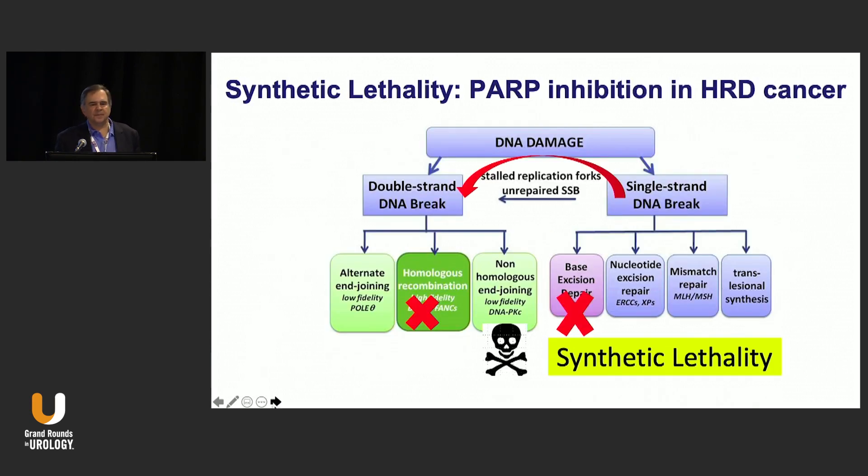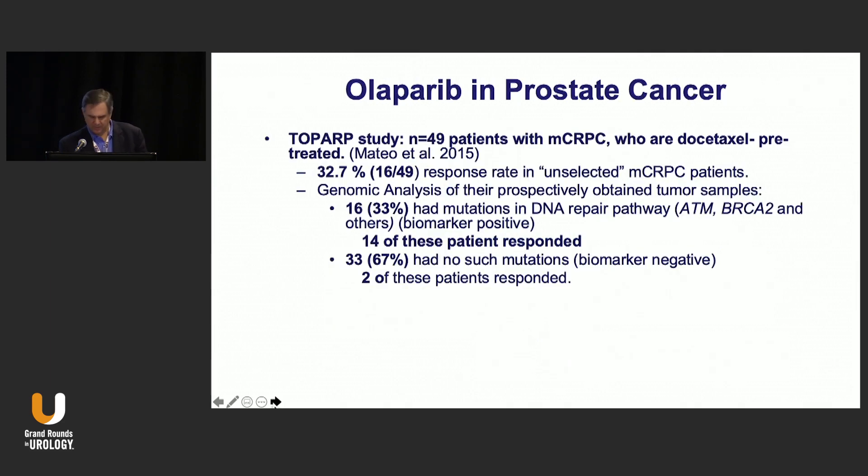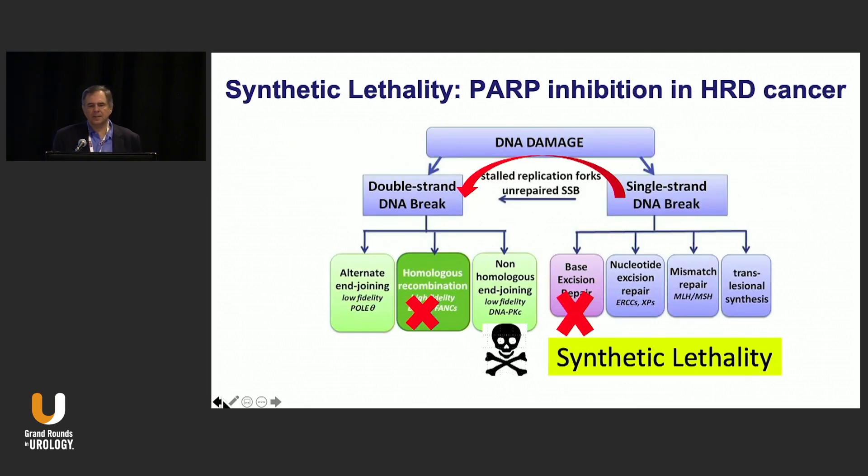There's this concept of synthetic lethality. The issue here is that we have both double-stranded and single-stranded ways of repairing DNA. The double-stranded repair pathway is modulated by BRCA, and the single-base excision repair pathway can be knocked out by PARP inhibitors. So you get this concept called synthetic lethality, where cells with both repair mechanisms inhibited can undergo apoptosis and die.